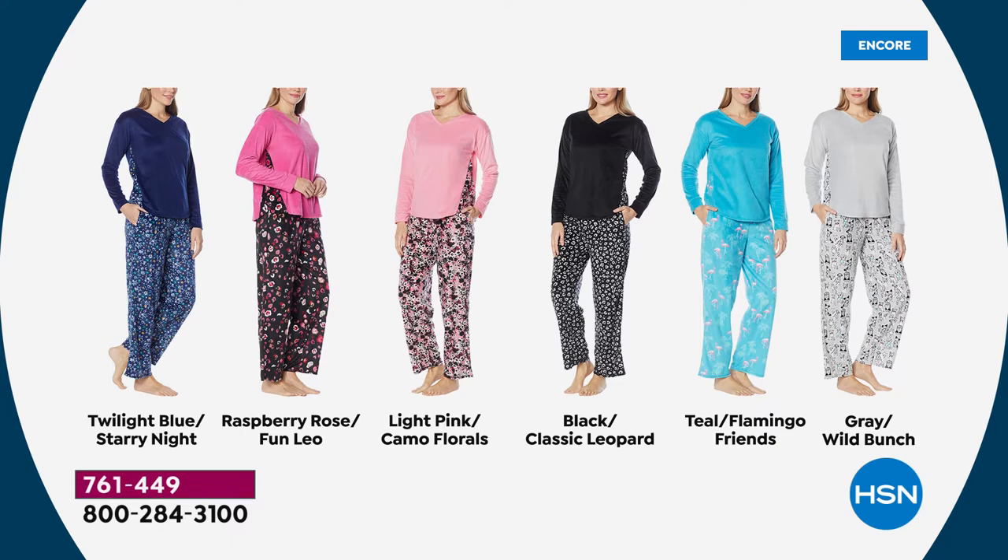The next most limited is the raspberry rose. I love the bottoms on those — it's a combination of leopard print and florals. And then we've got the really pretty soft light pink with beautiful camo florals on the bottoms. The black has a classic leopard, black and white story on the bottom half. The pant length is 30 inches, the top is 26 inches.